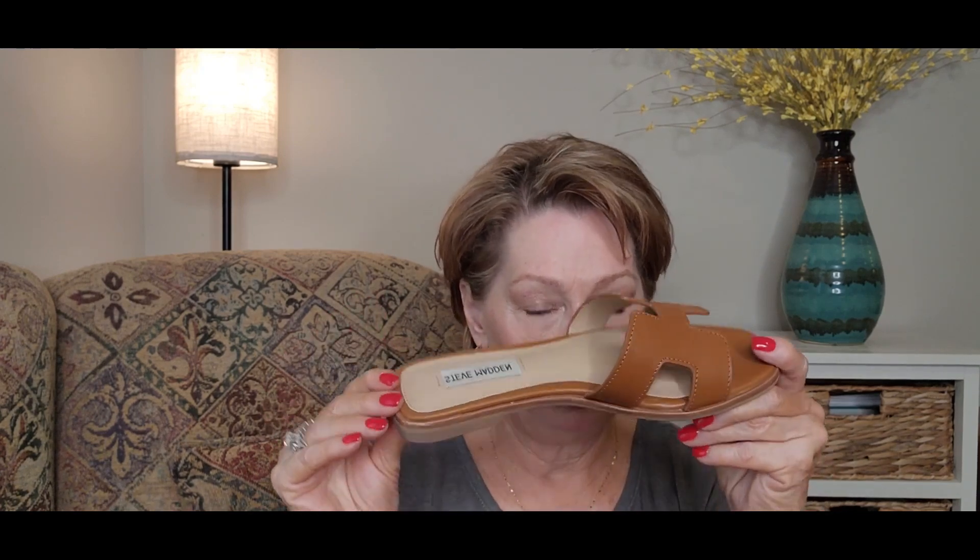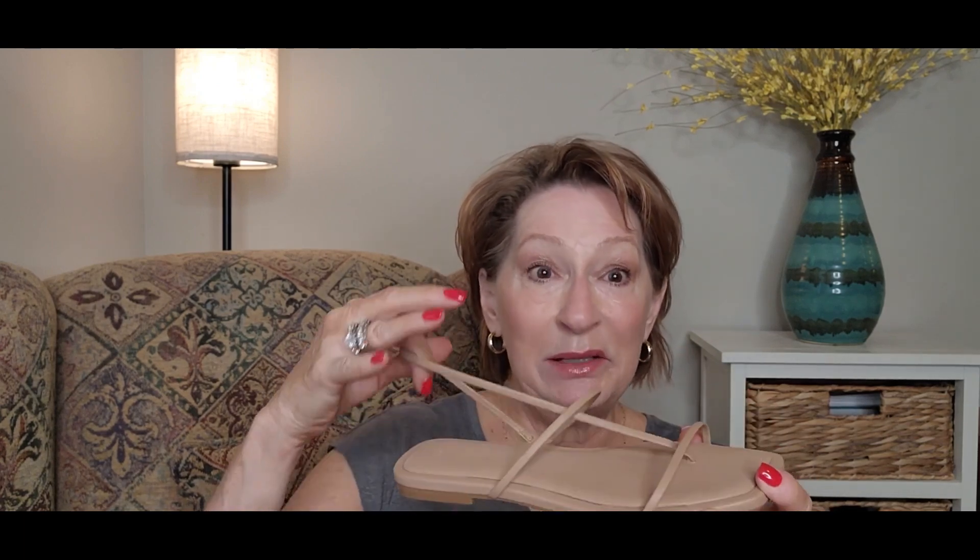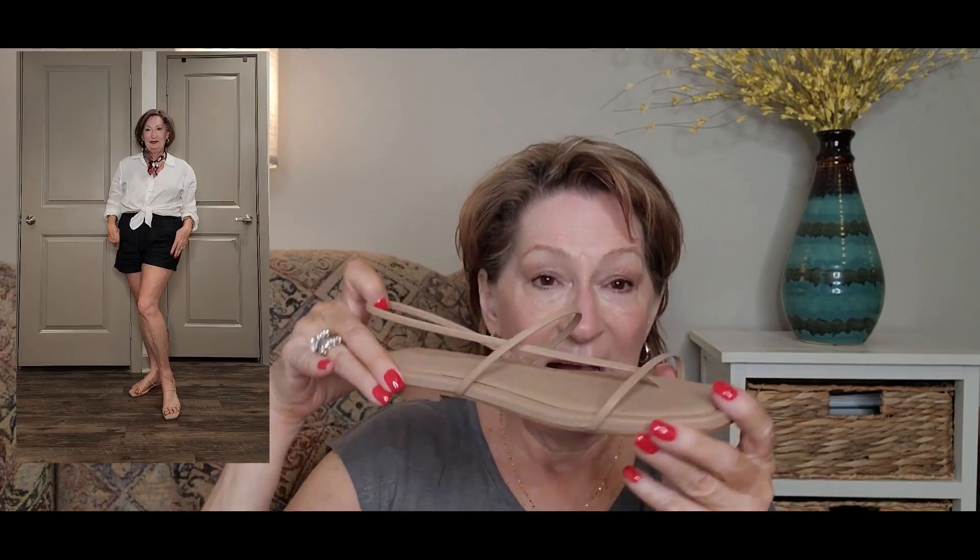I have two pairs of sandals I'm absolutely loving right now, both neutral because they go with everything. One is by Steve Madden in a camel color — flat and slip-on. The other is also Steve Madden in a very minimalistic nude color. I love this pair because when you put them on they just elongate your legs. I'll put some pictures up here of the outfits so you can see how I've styled these. They are summer essential sandals.